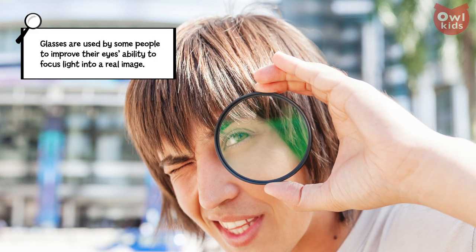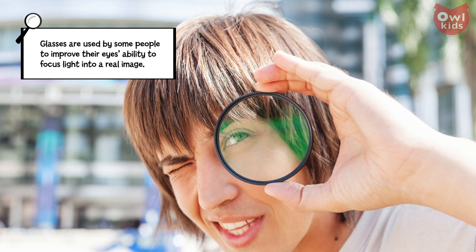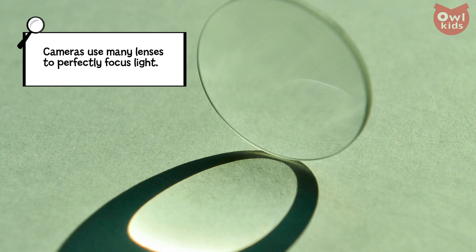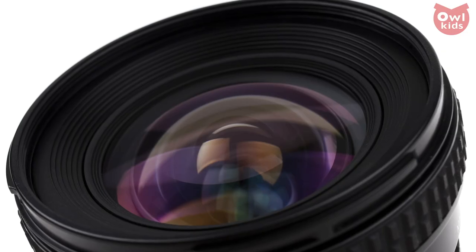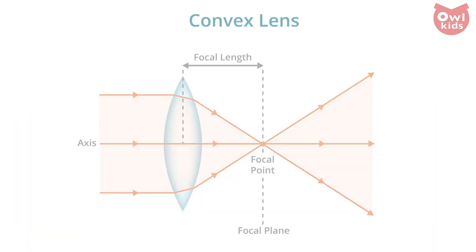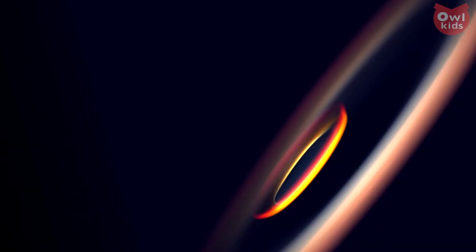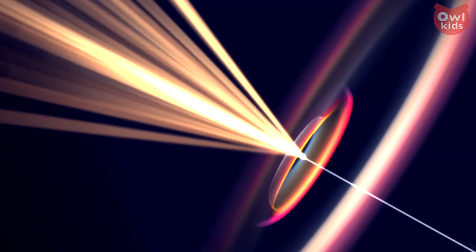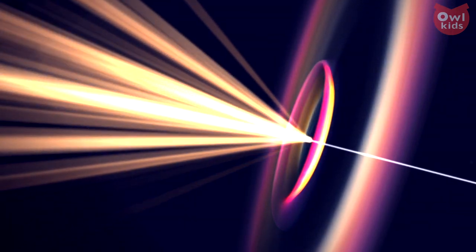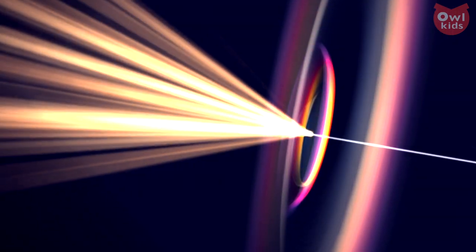In the most basic sense, a lens is a piece of curved glass or clear plastic. As light passes through the lens, this curve causes the direction of the light to bend. A camera uses a convex lens — this is where the lens bends outward, like a gentle hill. When light passes through a convex lens, the rays converge, or meet, at a central point. Now all of those waves of light that were flying off in every direction have been focused together. After converging, the rays will begin to spread apart again, and as they do, they open up to create our real image.